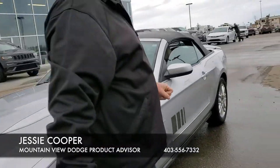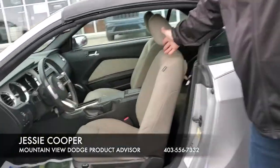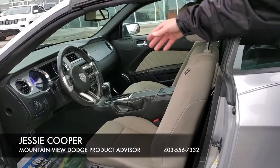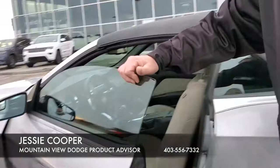Inside the interior, cloth seats in amazing shape, CD player. 78,000 kilometers on this. Very well taken care of.